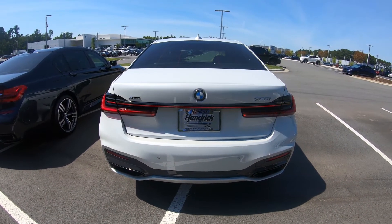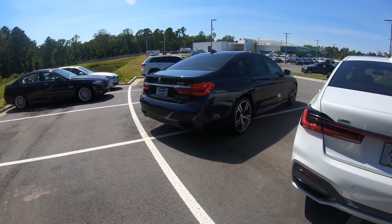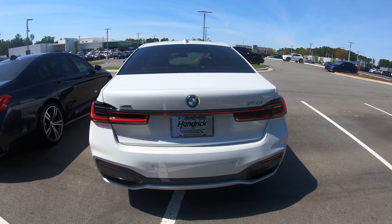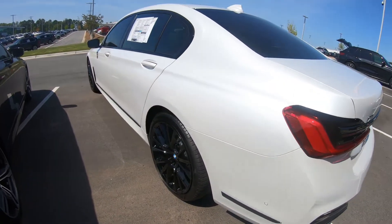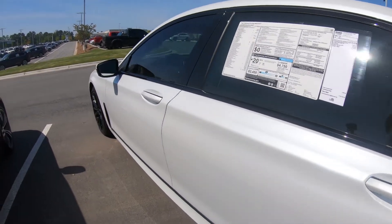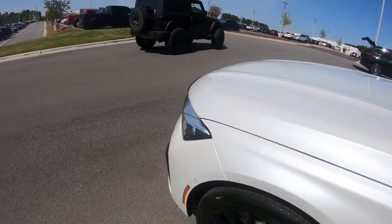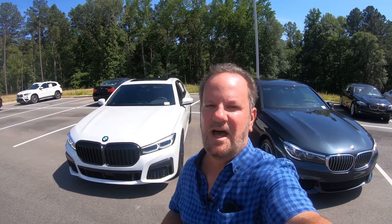I want to thank Hendrick of South Point here in Durham, North Carolina for letting us look at this car today and show the differences between the 2020 and the 2019. Ed Hagen has been here forever and always takes care of me, so if you need a BMW come ask for Ed — he'll give you a no-hassle buying experience. This car would look great in your garage. With the new 2020 BMW 750i, it has everything — luxury, high performance, the works. This particular car has an MSRP of $124,000.